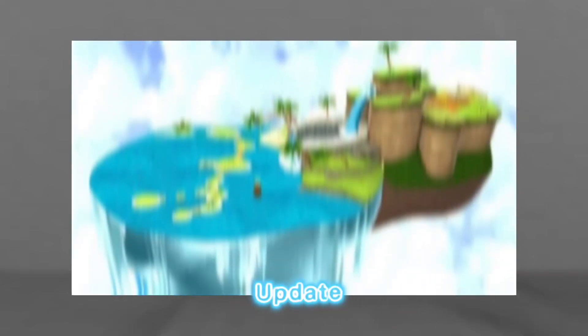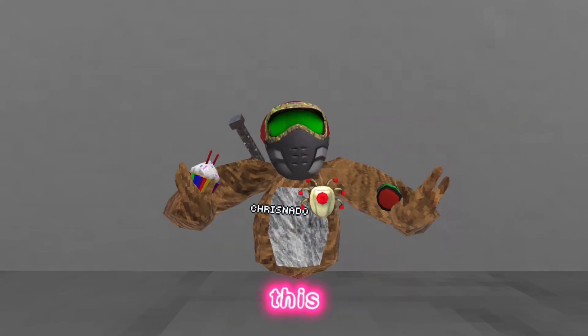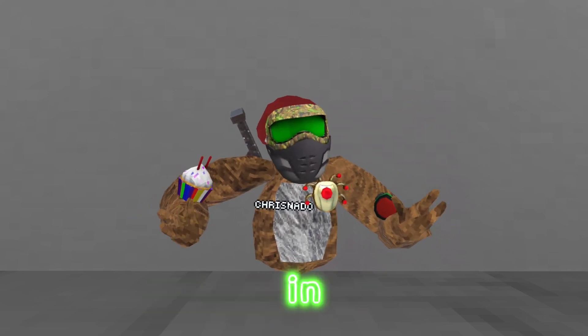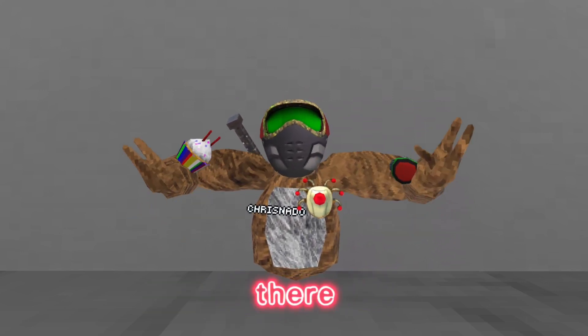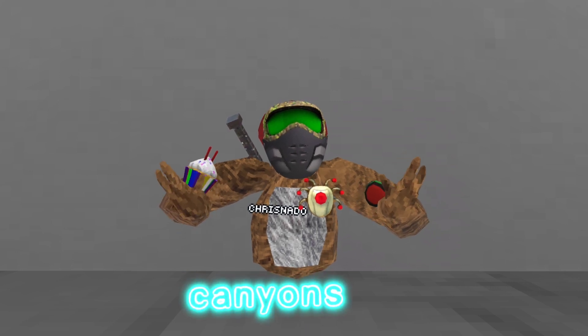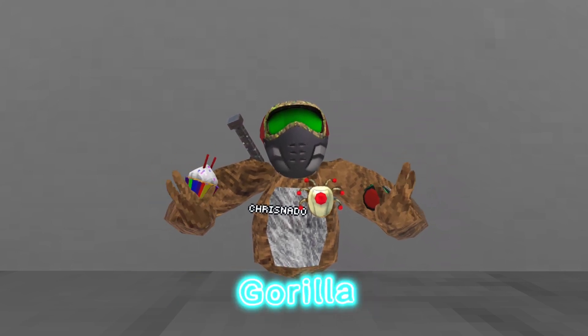The teaser for Gorilla Tag's Beach Update has finally been released. This teaser tells us what the beach map is going to look like and what's going to happen in other maps like Canyons. There has also been a badge found in the game files to indicate the new beach map, and there have been markings on a wall in Canyons that point towards a beach map in Gorilla Tag.